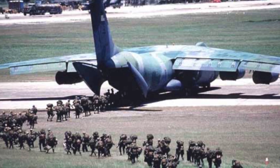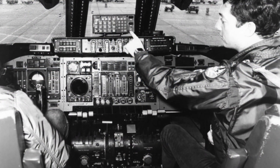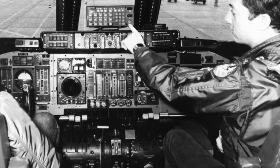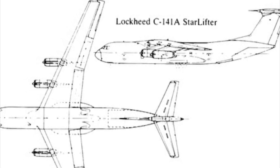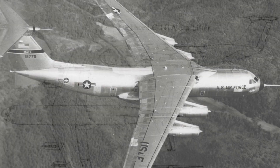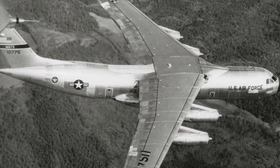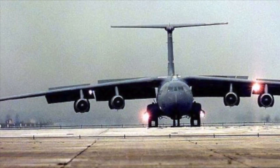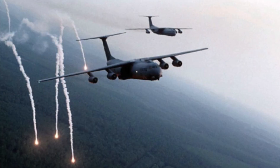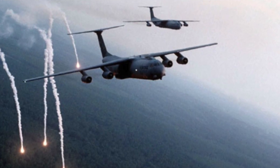The aircraft was equipped with a distinctive nose that could raise to allow for drive-on, drive-off capability, reducing the need for additional ground support equipment. Powered by four turbofan engines, the C-141 had a maximum cruising speed of 530 miles per hour and could reach a range of 2,400 miles with a full load, making it an ideal platform for rapid deployments. Its advanced avionics and pressurized cargo hold allowed it to operate at high altitudes, ensuring safe and efficient transport in any environment.